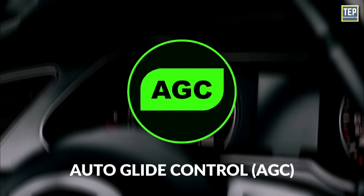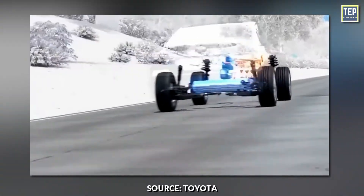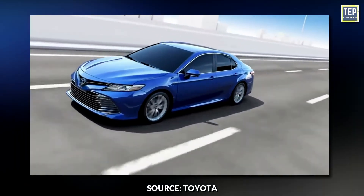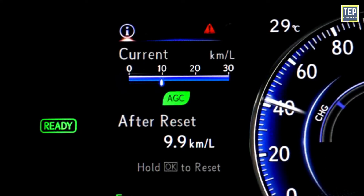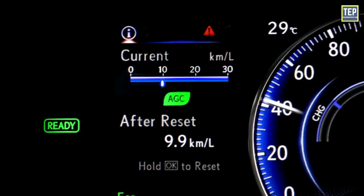Auto Glide Control: Activating auto glide control enhances fuel efficiency while driving by reducing deceleration and braking disruptions through coasting, which helps to enhance the range. It appears as the acronym AGC inside a green background shaped like a leaf. Like Eco Mode, AGC can be turned on and off by the driver.